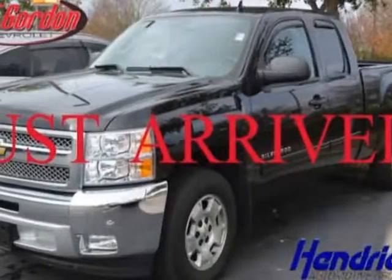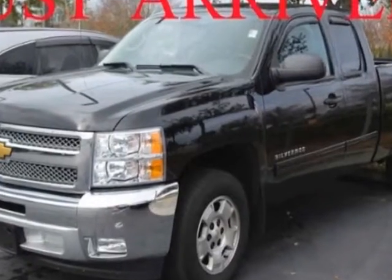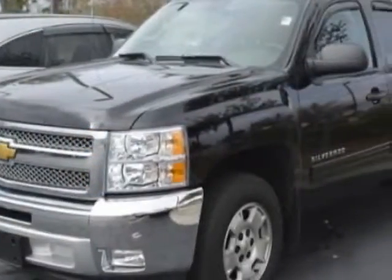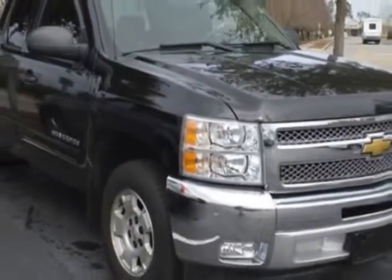Take a look at the certified pre-owned 2012 Chevrolet Silverado 1500. Carfax has certified the Silverado 1500 as having one owner. This Silverado 1500 has just under 34,500 miles.